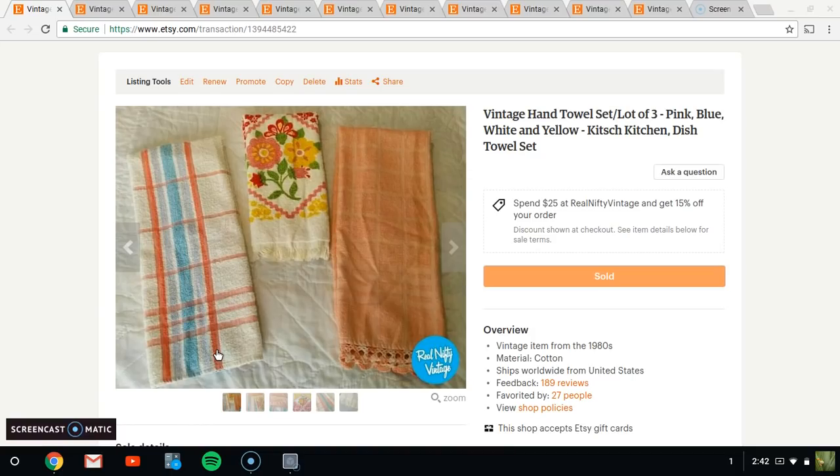Hello, it's Jeffrey with Real Nifty Vintage and I have another week of What's Sold on Etsy. This is the week of the 8th through the 14th of February. I had a pretty nice week. Let's get on to it.